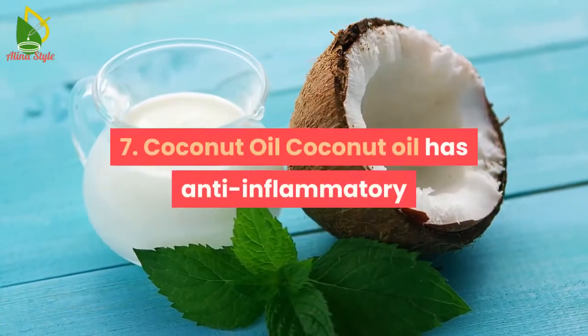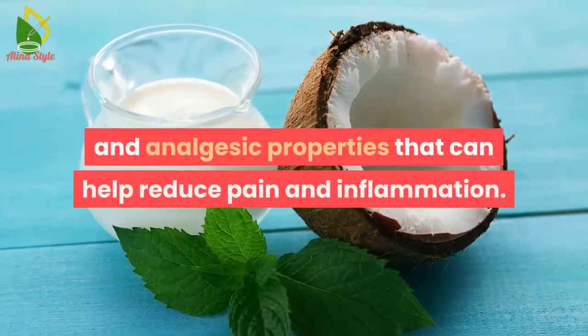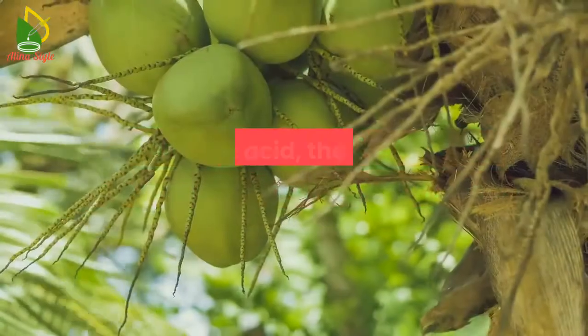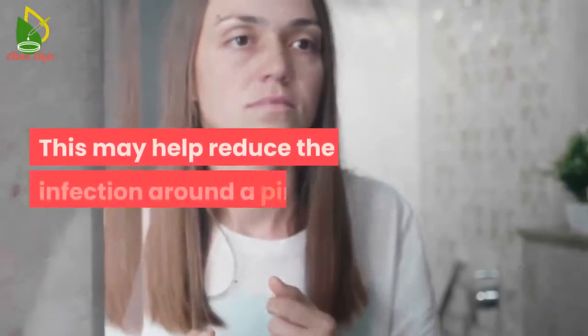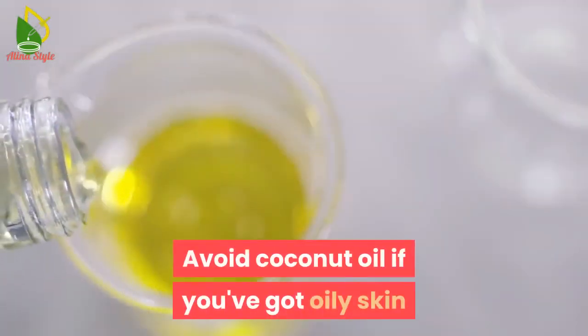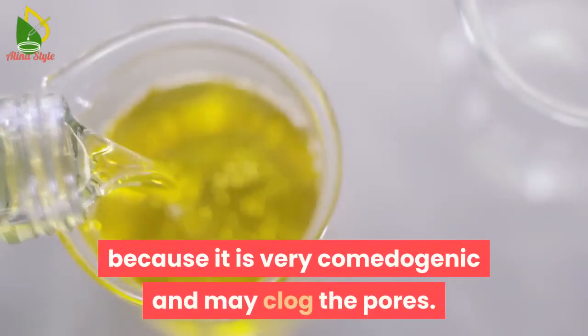7. Coconut oil. Coconut oil has anti-inflammatory and analgesic properties that can help reduce pain and inflammation. Lauric acid, the major component of coconut oil, exhibits antimicrobial properties, which may help reduce the infection around a pimple. Avoid coconut oil if you have oily skin, as it is very comedogenic and may clog the pores.